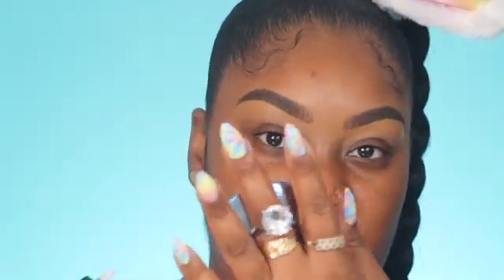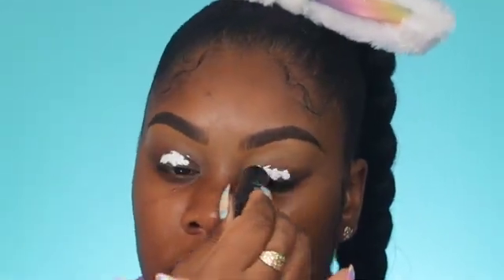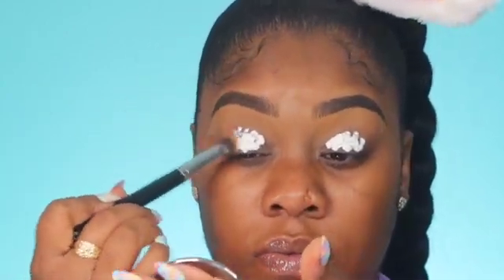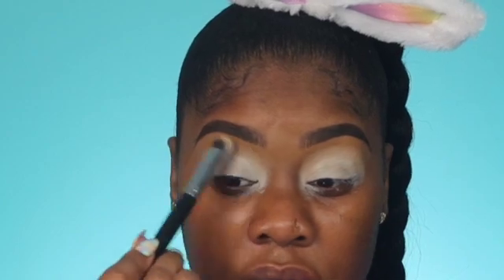I'm going to zoom you guys in and get started on this eyeshadow look. First things first, I'm going to go on with our Rumor Base Zero and place that all over the lid. I had already done my brows off camera — I went in with my Morphe Chocolate Mousse pencil. To blend that I'm going to go in with my M173 brush, the same brush I buffed out my brows with, blending those edges so there's no harsh line.